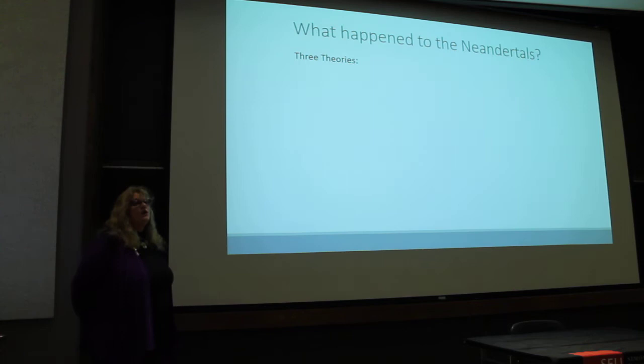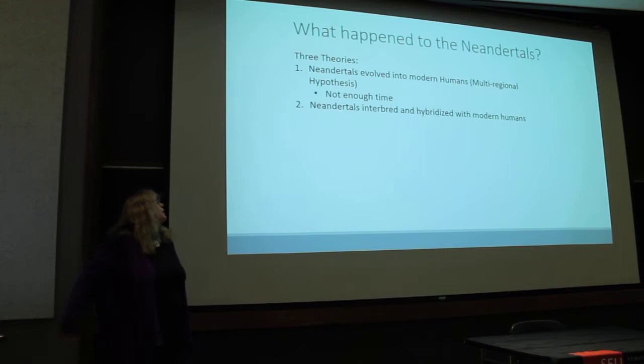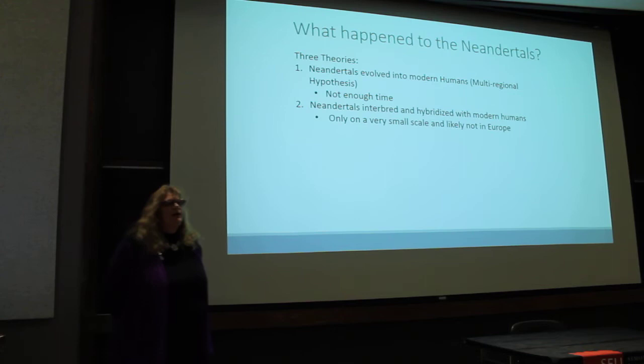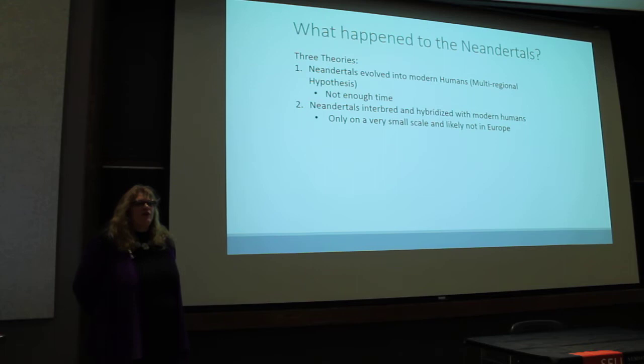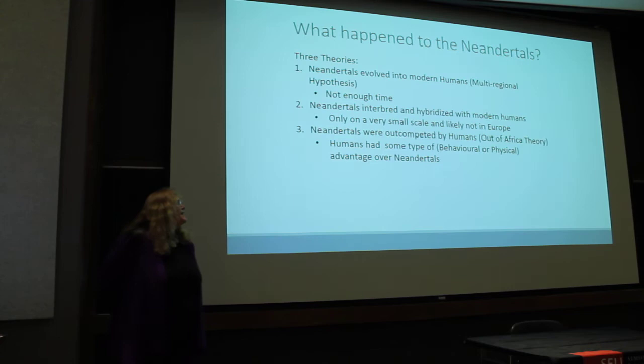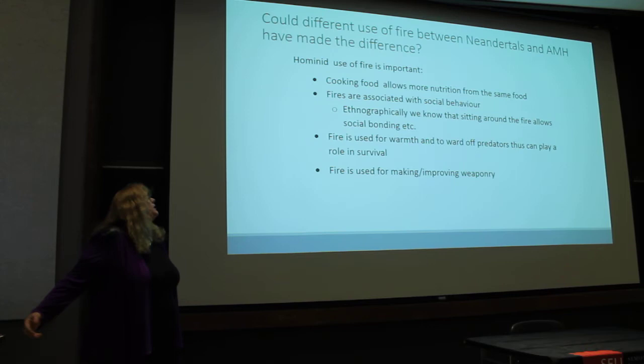So what happened to the Neanderthals? There are three basic theories. First, Neanderthals evolved into modern humans, but there really wasn't enough time for that. Second, Neanderthals interbred and hybridized with modern humans, but that happened on a very small scale. Most of us have a little Neanderthal DNA, but it didn't happen on a large scale. The third theory is that Neanderthals were out-competed by humans, who had some behavioral or physical advantage.